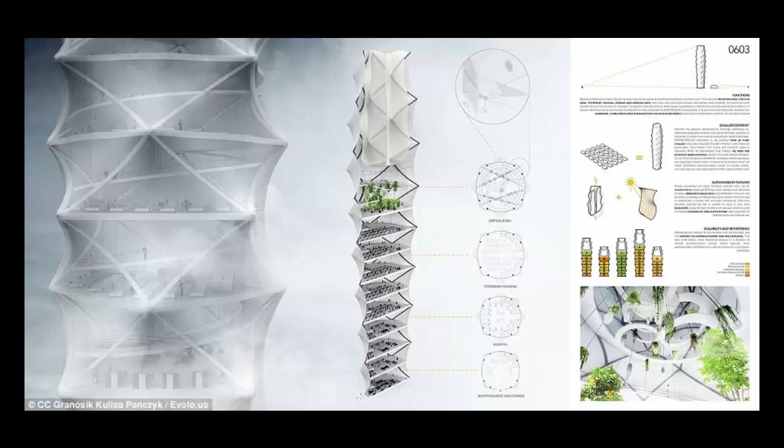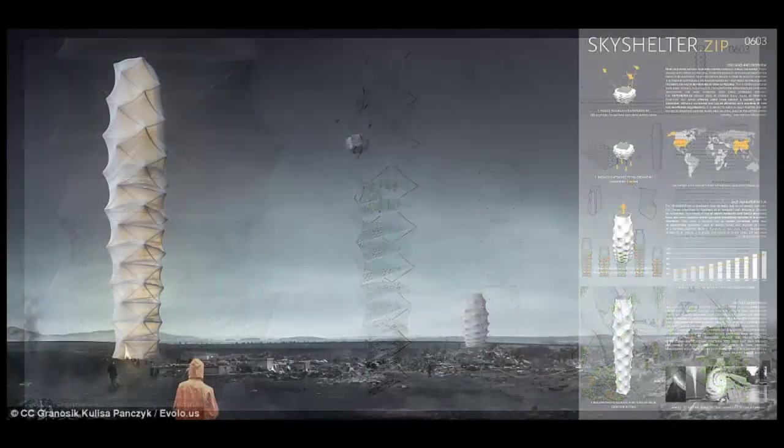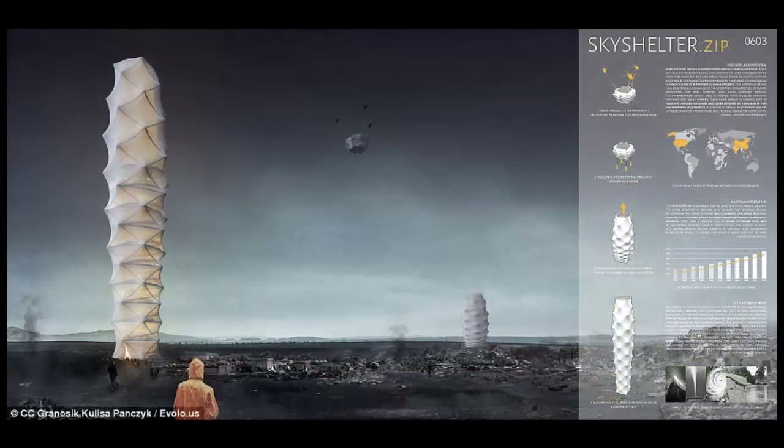An origami-inspired skyscraper that folds up like an accordion could help provide temporary shelter to hundreds of people left homeless in disaster zones. Designed by a group of Polish architects, the Skyshelter ZIP concept could be packed into a box and carried underneath a helicopter to almost any site. The structure unfolds almost instantaneously thanks to a large load-bearing helium balloon placed within, which protects it from external forces.